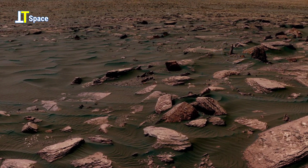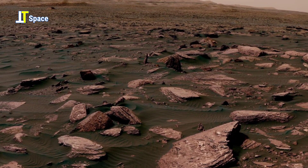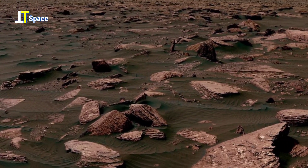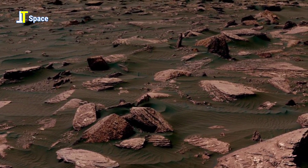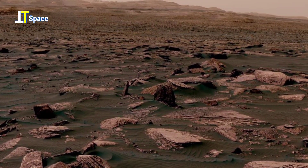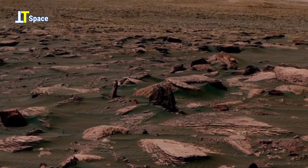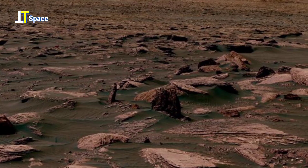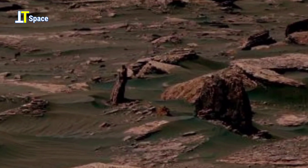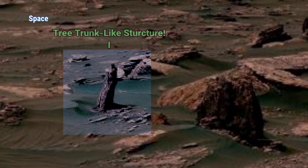In this Martian landscape, a strange formation stands out from the barren terrain. Rising vertically, it bears a striking resemblance to a tree trunk, an anomaly in a world where no forests exist. Is this simply an unusual rock shaped by wind and erosion, or could it hint at something more profound in Mars' ancient past?